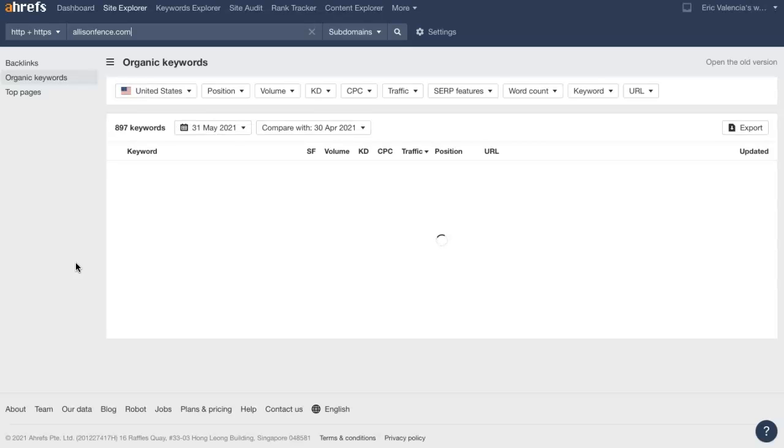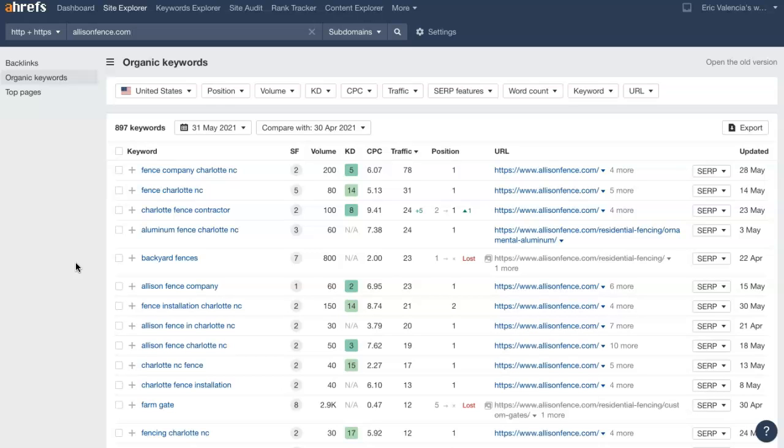Let's take a look at the keywords your competitor is using. Keywords have two components: a good keyword or key phrase is going to list the service or industry, but it's also going to list a specific location. Here's a great one — "fence company, Charlotte NC." That has the industry and a specific location, and this key phrase is being searched 200 times per month. "Fence, Charlotte NC" is another one — short, sweet, and to the point, but still very powerful.